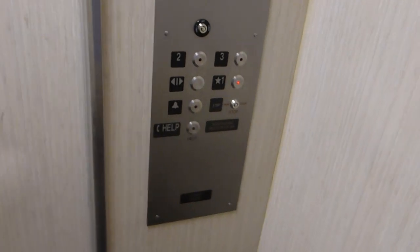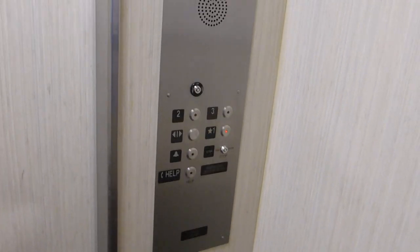Just your basic Montgomery elevator. There's your fixtures — I think those are the security buttons. This was originally Montgomery, but Kone modernized this.